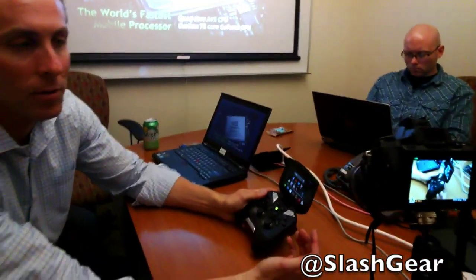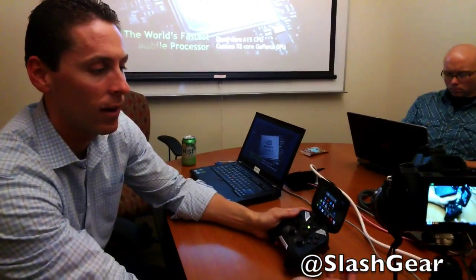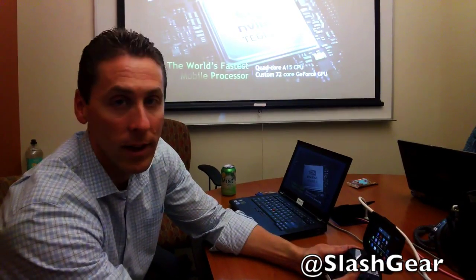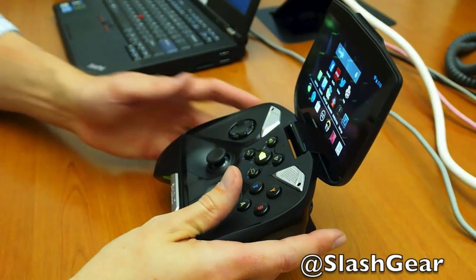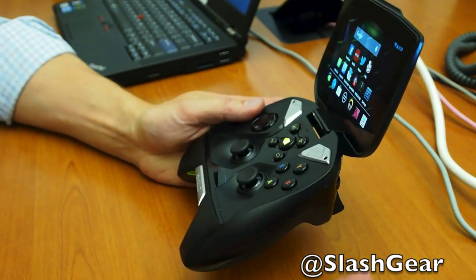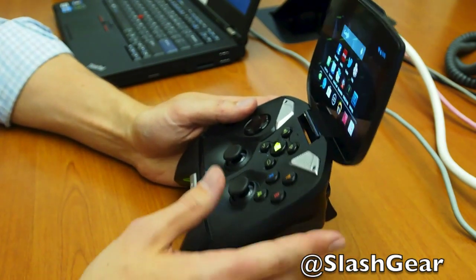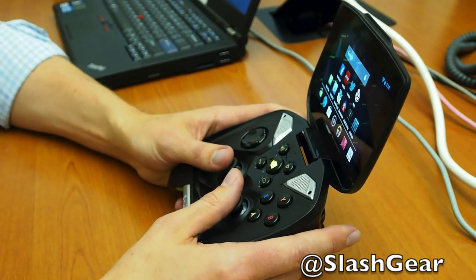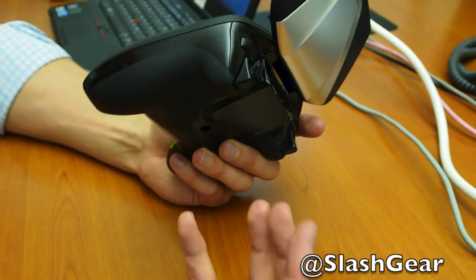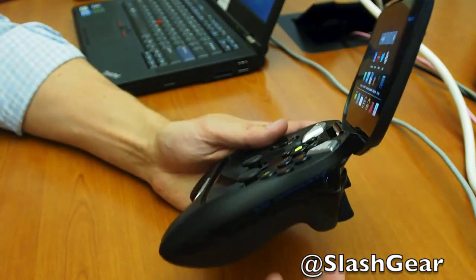Our goal with Shield and Tegra 4 is to have a ton more immersive, rich content available for gamers to enjoy, and to build a device that lets them do that. Another aspect of the design is we built the form factor around the controller, and we wanted gamers to pick it up and immediately find it familiar — familiar to people who've played Xbox, PlayStation, or any controller-based games on PC or otherwise.